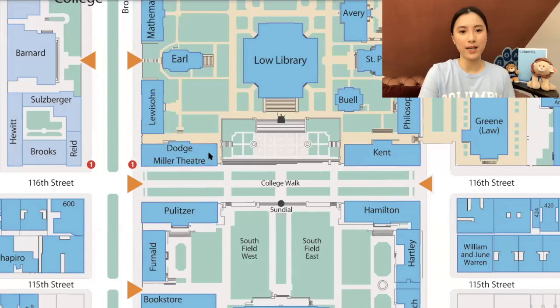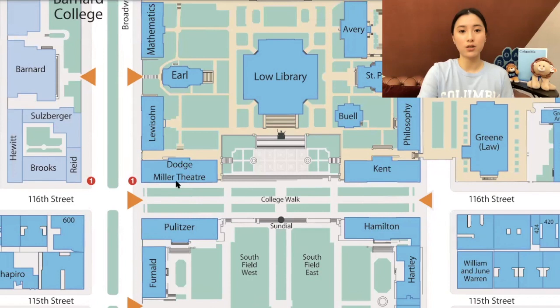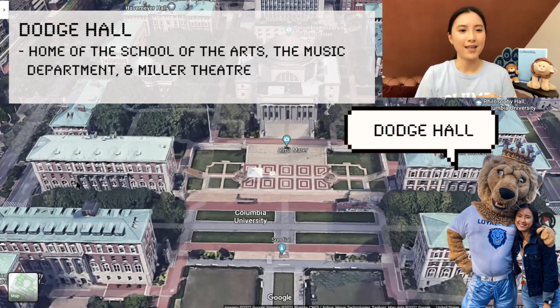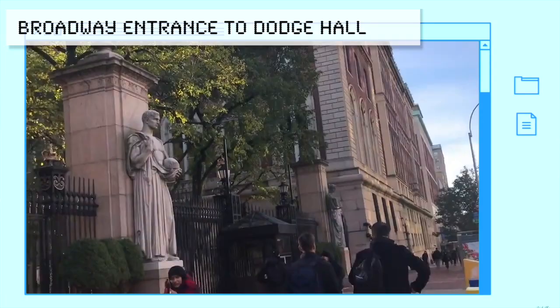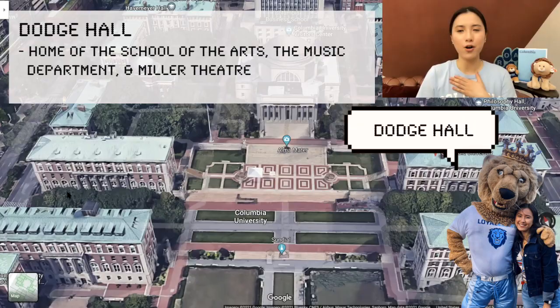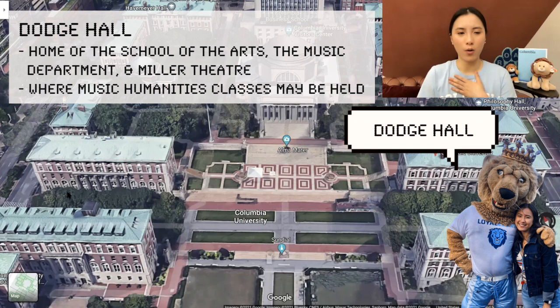To the left is Dodge — and there are two Dodges at Columbia. One is Dodge Music Hall and one is Dodge the Gym. Dodge Music Hall I've been in maybe once or twice. I know there is a Joe Coffee in there and also a theater somewhere. You can enter through Broadway. Undergrads don't typically go in here unless you play an instrument, and there are also music practice rooms that you have to reserve.